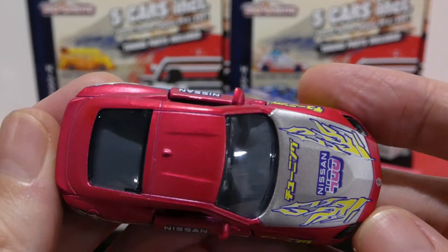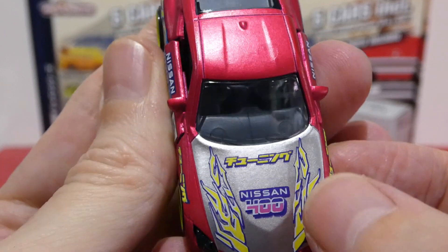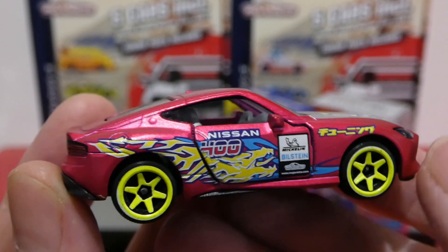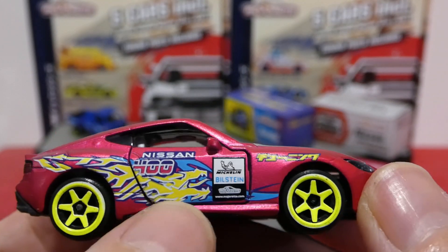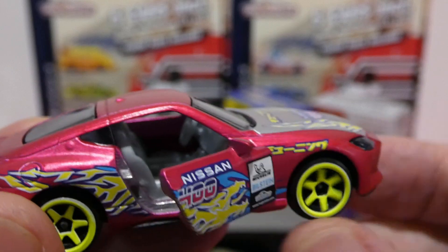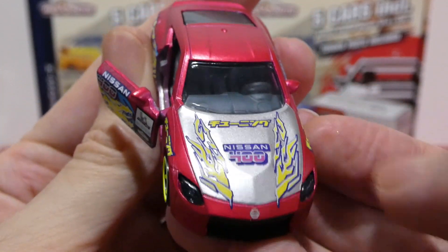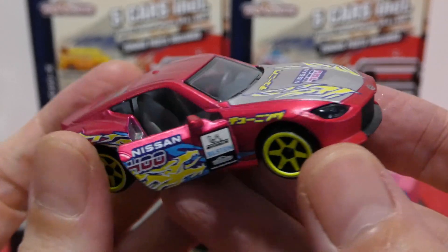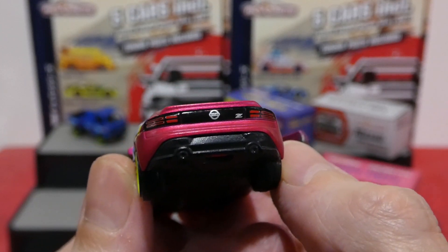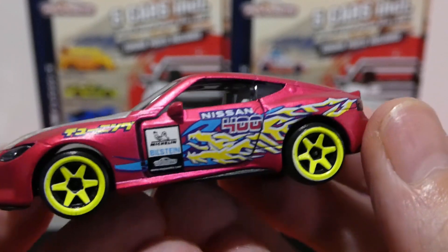The Nissan 400Z has a really nice satin pink color with a Nissan 400 badge on the bonnet, crazy flame details, Japanese writing, a silver bonnet, bright yellow wheels, and a full JDM drift-style livery with racing sponsors. It comes with opening doors and is left-hand drive. Up front are lens headlights and badging with a silver painted bonnet and blacked-out grille.